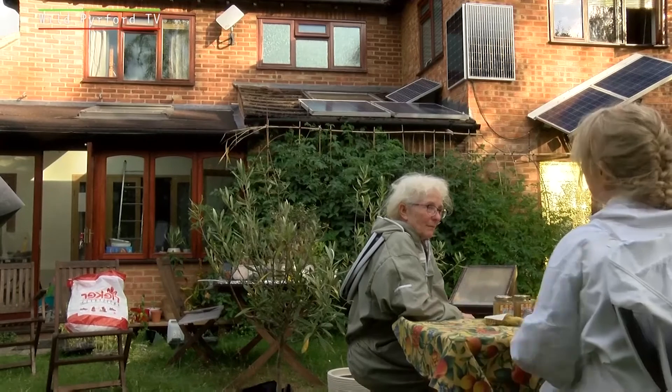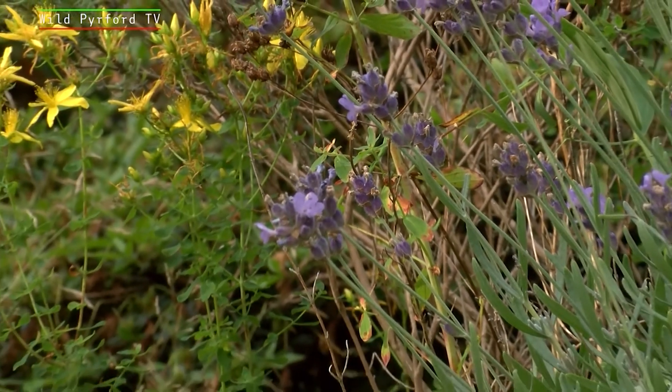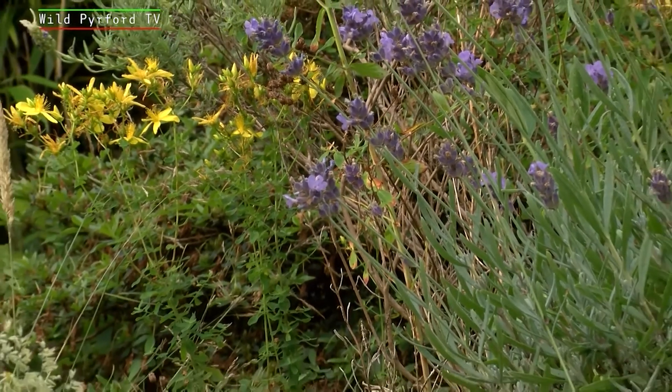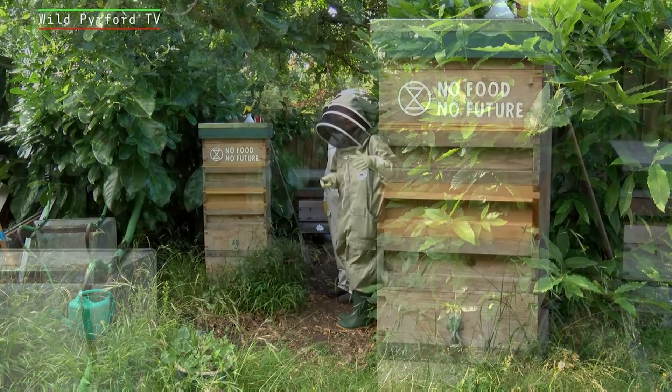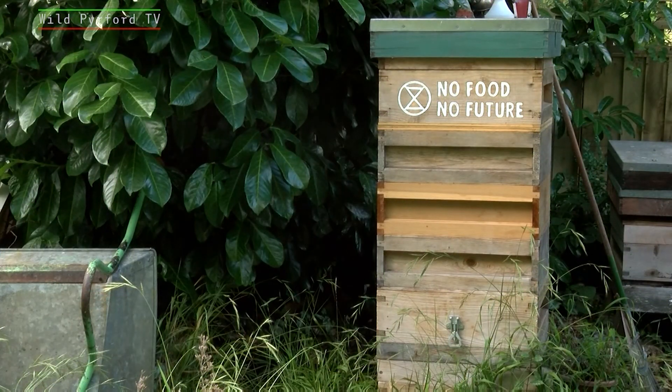Bees are very important — we've established that. They're in decline. The UK is one of the most nature-depleted countries in the world. So how do we in Perford help reverse that? What can we do? We can look after our habitat generally. We can ensure that we keep our open green spaces, that we plant nice friendly things in our gardens, and that we treasure our street trees. Collectively these things can help. And actually, honeybees themselves aren't threatened, but many of our other species are.